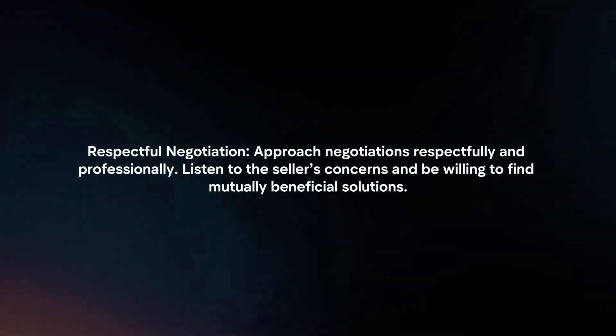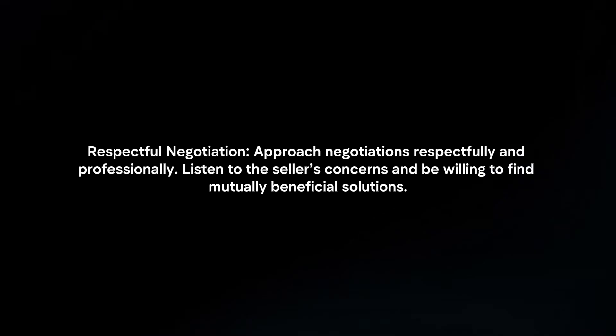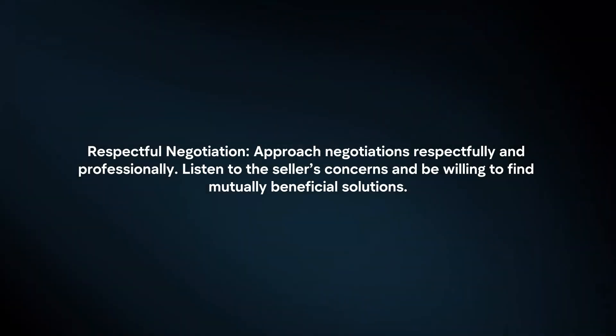Respectful negotiation. Approach negotiations respectfully and professionally. Listen to the seller's concerns and be willing to find mutually beneficial solutions.